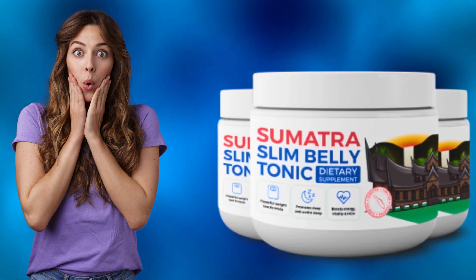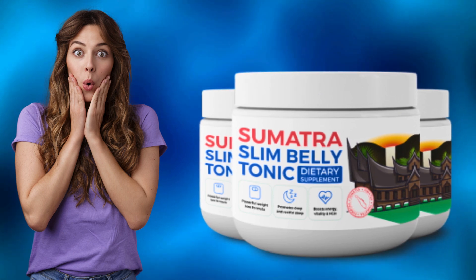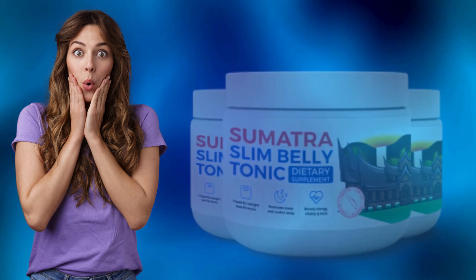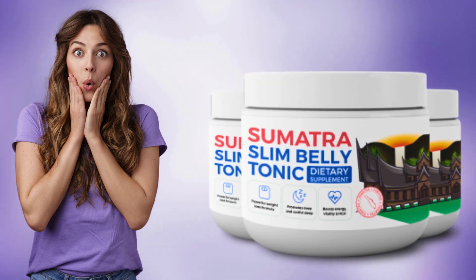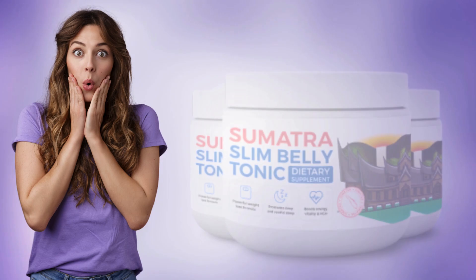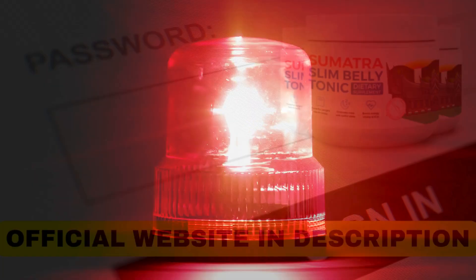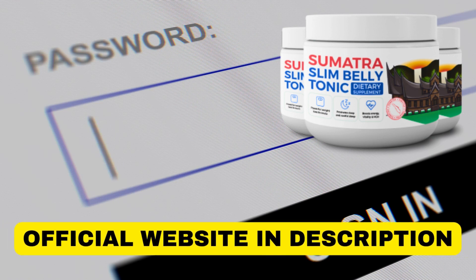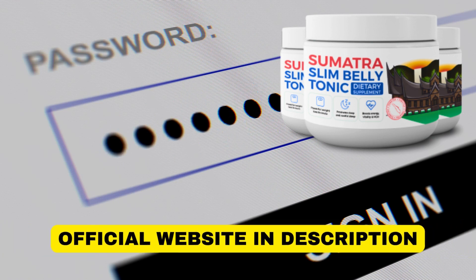Welcome to this video about Sumatra Slim Belly Tonic. If you're here, it's because you want detailed information about this incredible supplement. Stick with me until the end, as this will be the most comprehensive video you'll find on Sumatra Slim Belly Tonic on the internet today. Additionally, I have a crucial alert to share, so keep watching. If, by the end, you still desire more information, the link to the official website will be available in the video description.